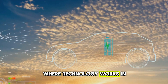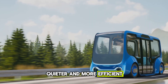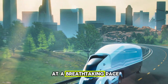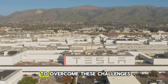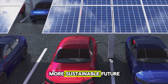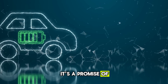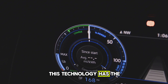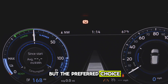BYD's solid-state battery promises a world where technology works in greater harmony with our lives and the environment, paving the way for a cleaner, quieter, and more efficient world for generations to come. The electric revolution is accelerating at a breathtaking pace. BYD has the resources, expertise, and global reach to overcome these challenges. BYD's all-solid-state battery is more than just an innovation — it's a promise of a better future. With faster charging, longer ranges, and unmatched safety, this technology has the potential to make EVs not just an alternative to gas-powered cars, but the preferred choice for everyone.